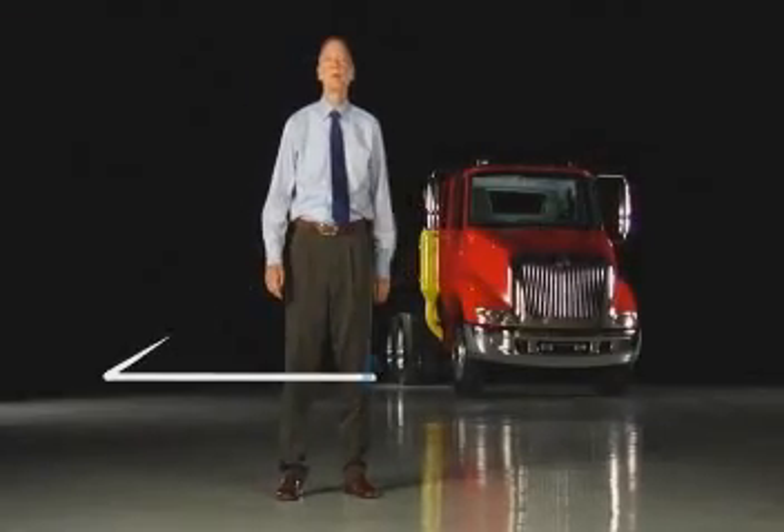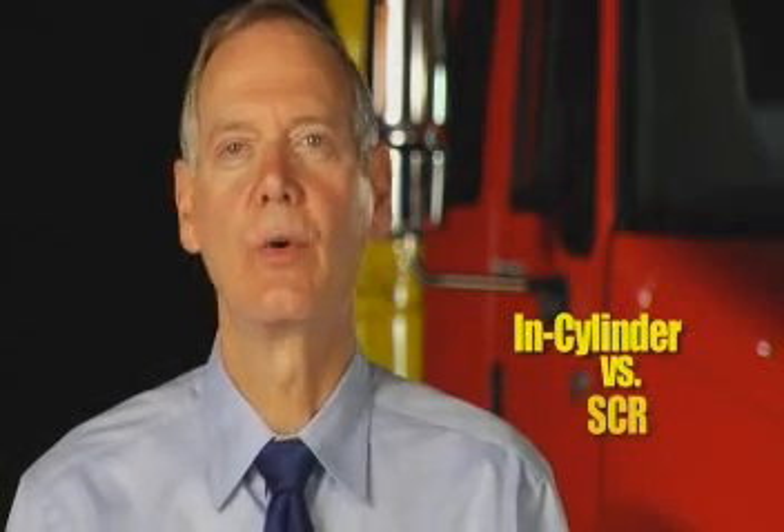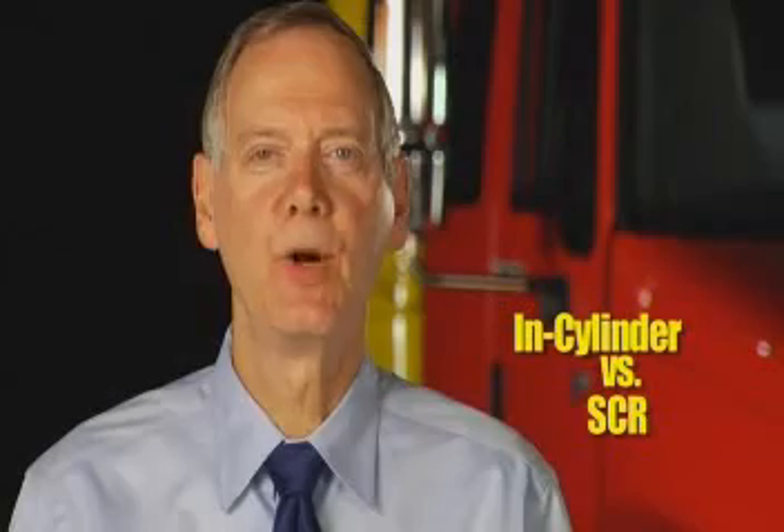Hi, I'm Tim Schick and I'm Director of Business and Product Strategy for Navistar's Engine Group. Everyone is talking about 2010 emissions because 2010 will bring more change to an industry that's already seen a lot of that. There are two major approaches to 2010: first, there's Navistar's in-cylinder approach, and there's also the SCR, or Selective Catalytic Reduction, approach that's mostly been used in Europe.